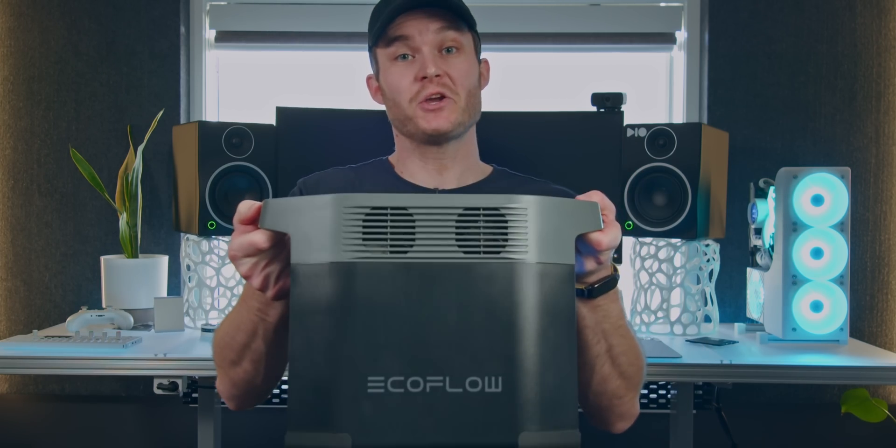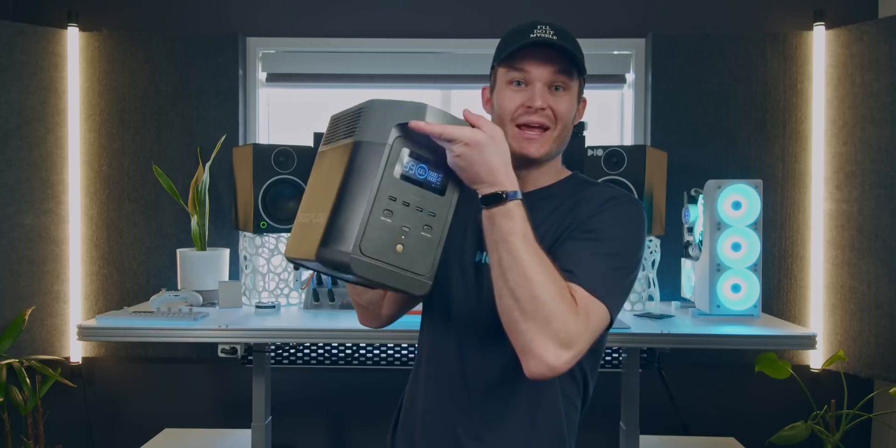Up front, today's video is sponsored by EcoFlow, and they've sent me this to keep, which I'm stoked about. I've literally had them on my list to buy a portable power station from this summer, so now I can test and show you — does it do everything I wished it could do?